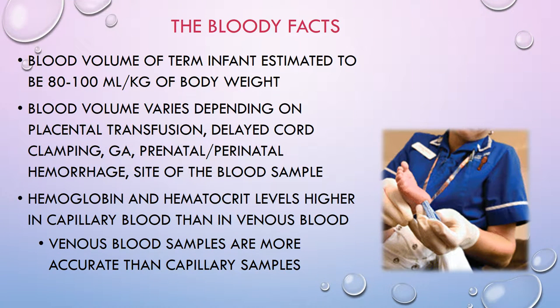Babies have about 85 mLs per kilogram of blood. For a seven-pound, seven-ounce baby — about 3.529 kilograms — that equals about 300 mLs of blood, which converts to 10.5 ounces. That's less than a can of pop. That's how much blood they have — or rather, that's how little blood they have.